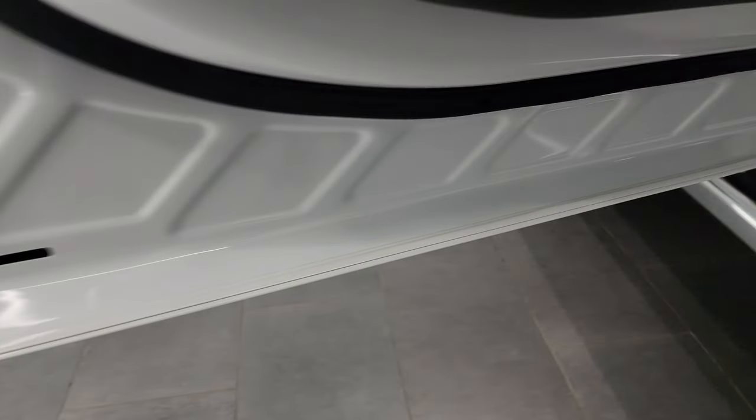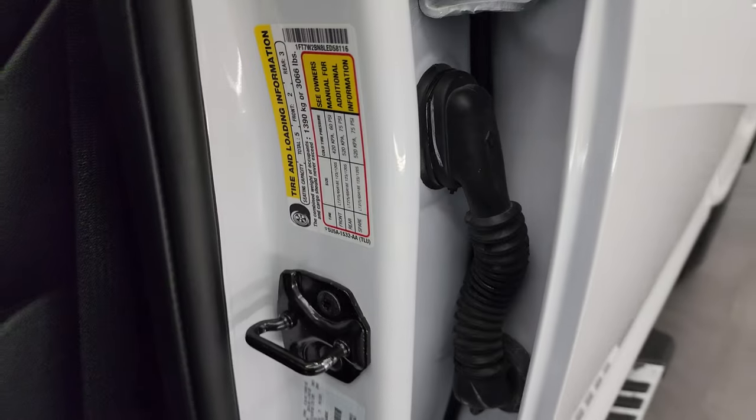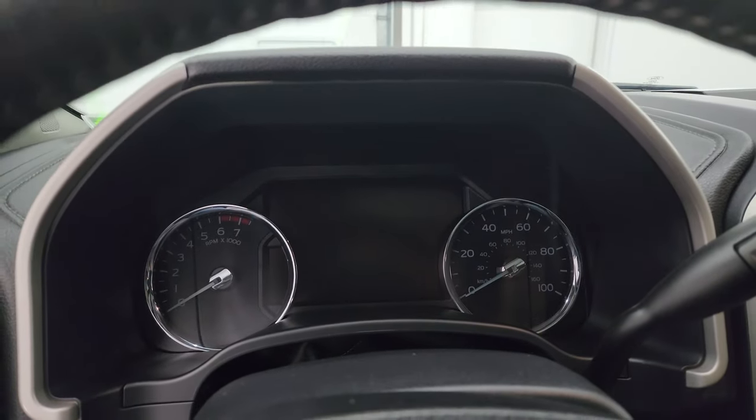Inside of the doors all look fantastic. Like I said, this is probably one of the cleanest F-250s we currently have on our lot — one of the cleanest we've ever gotten in. There's your tire and loading information and your VIN sticker. We'll hop inside, check out the miles, the radio, and everything that this truck has to offer on the interior.